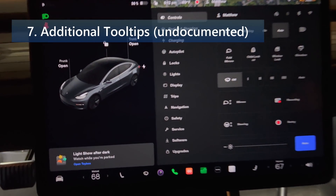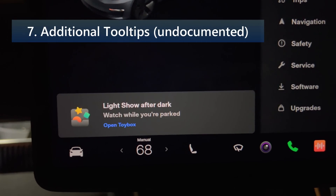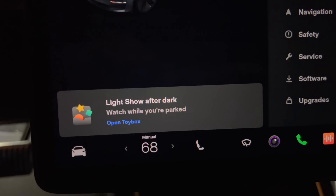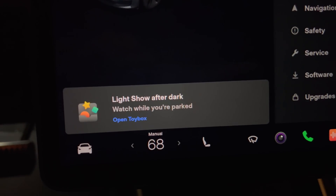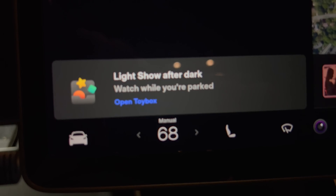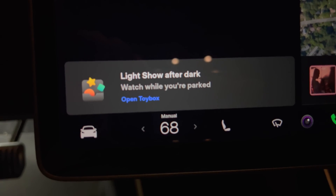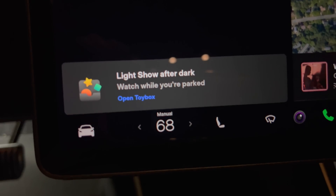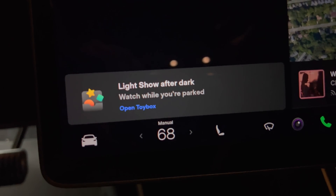The second undocumented feature is additional tool tips. Tesla has added some additional tool tips with this update, triggered by various vehicle states. For example, the light show tool tip is displayed when you park your vehicle. The Tesla arcade and streaming tool tips are displayed when you start supercharging.